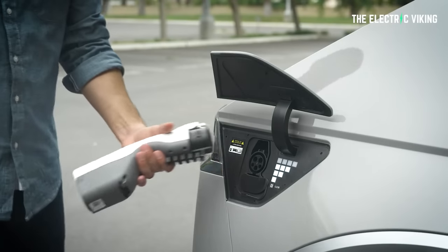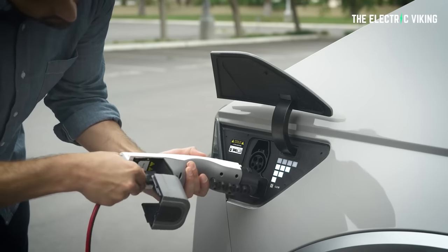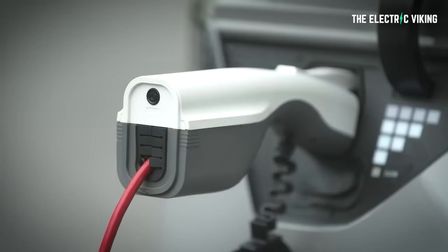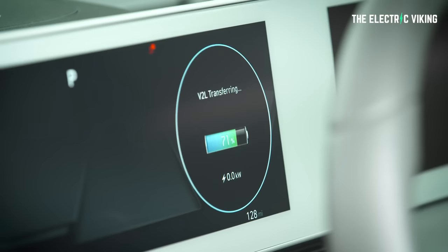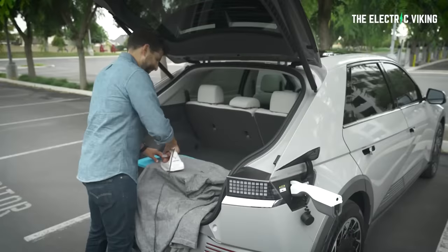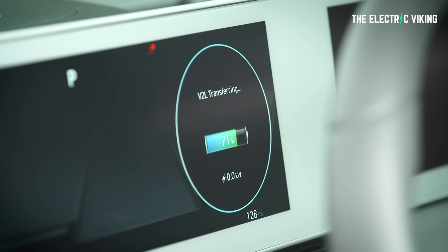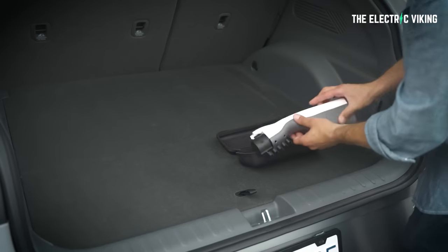When purchasing an EV that claims to offer V2L functionality, it's important to look out for the actual wattage — the electrical power that the car can output — and the specific adapters or other specialized equipment required to connect the car to an everyday 240-volt appliance that uses a standard three-pin plug. Hyundai's recently launched Ioniq 5, for example, features V2L functionality with an output wattage of 3.6 kilowatts, which is more than sufficient to power everything from a sandwich press to a laptop. Hyundai includes an adapter with the vehicle so you can plug in whatever you want straight away. For camping, the Ioniq 5 is like a giant EV power board.